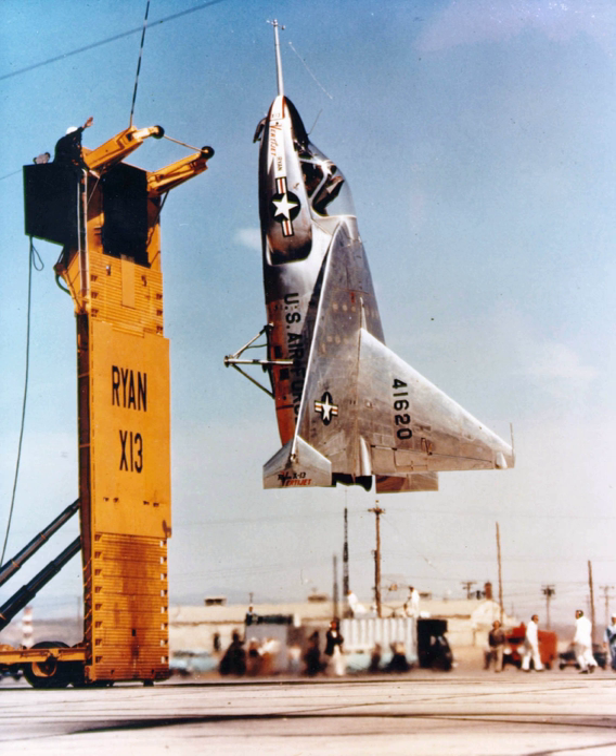The Ryan X-13 VertiJet was an experimental vertical take-off and landing jet aircraft flown in the United States in the 1950s. The main objective of the project was to demonstrate the ability of a pure jet to vertically take off, hover, transition to horizontal forward flight, and vertically land.